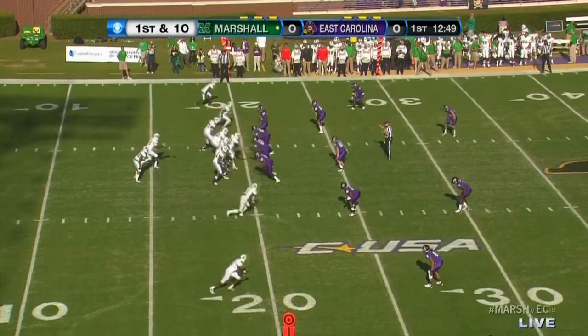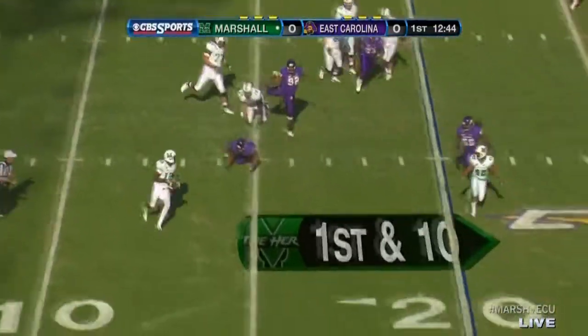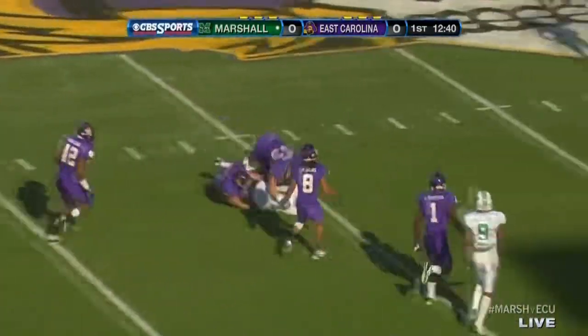Describe their offense this way: if you haven't seen it, it's probably like a hockey game on a football field. They love to go up-tempo. Kato fires — man open — it's caught at the 38-yard line.